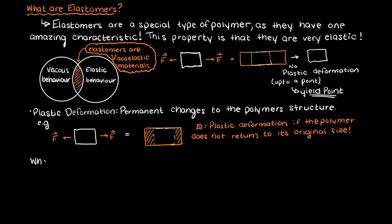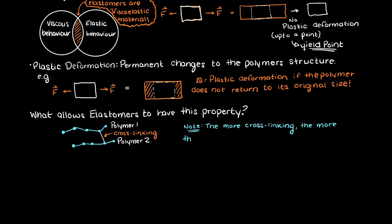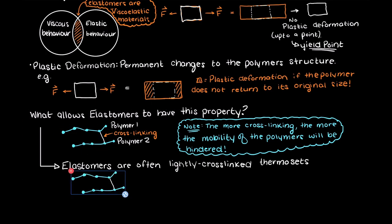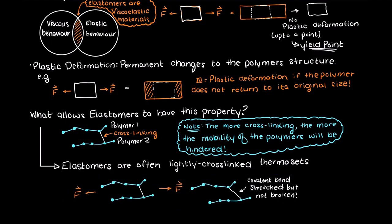We should talk about what gives elastomers this very flexible and elastic property. If you remember back to one of our previous videos on thermoplastic and thermoset polymers, we talked about the crosslinking of polymers. Crosslinking is when separate polymer chains have a linked covalent bond — the more crosslinking, the more the mobility of the polymer sample is limited. Thermoset polymers have crosslinking, and thermoplastic polymers do not to any significant degree. Elastomers are often thermoset polymers with a minimal amount of crosslinking, which allows the polymers to stretch but retain their structure. There are a few examples of thermoplastic elastomers, but as a whole, elastomers are largely thermosets.